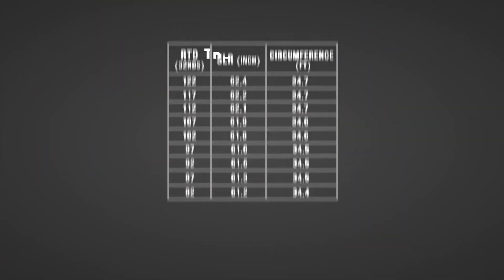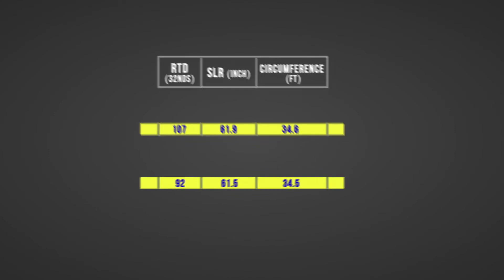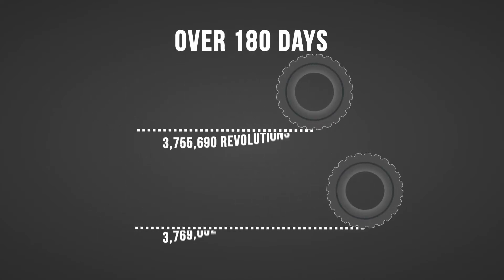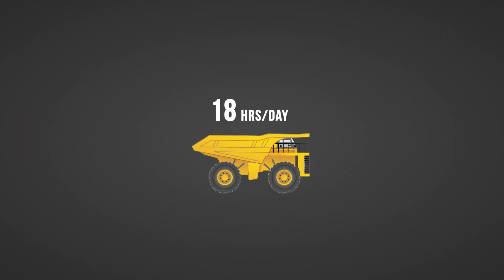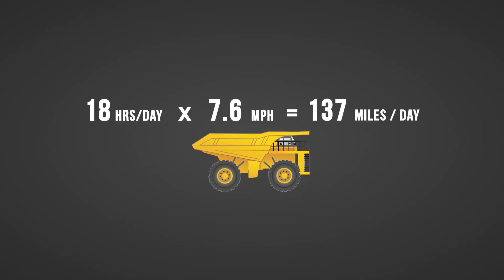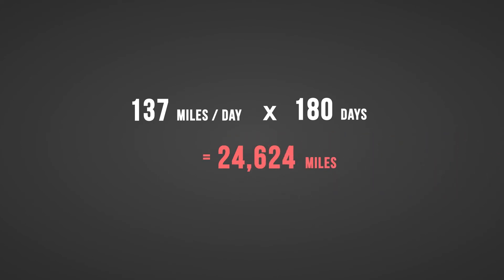If we select two tires with different tread depths, the two tires may only have a difference in diameter of less than half an inch. But what does this difference look like over a period of time? Let's look at how far the tire will travel in 180 days. Average job sites will run about 18 hours per day. With equipment operating at roughly 7 miles per hour, that'll total 137 miles traveled in one day. Multiply that times your 180 days, and you get over 24,000 miles.